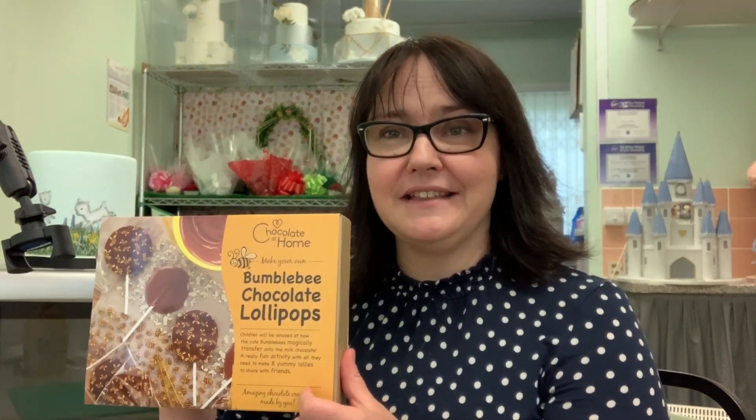I also do lots of live online demonstrations down here at my cake studio in Longwick, including lots of videos on how to use different products — including this one which I've done very recently. This is magic: chocolate lollies that print bumblebees onto them. It's excellent, really good fun. And I'm going to show you now how I pipe a couple of cupcakes, including one flower one and then one you can do at home with the kids.